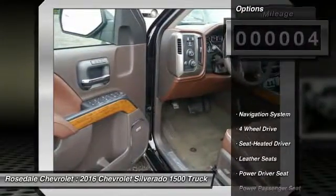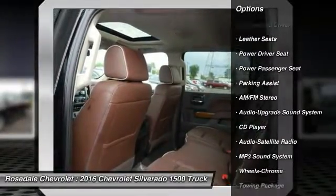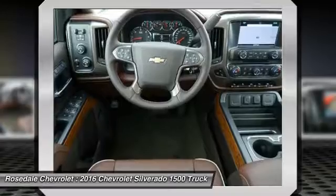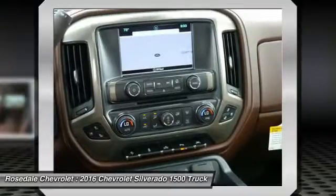Here are some of this vehicle's great options: power passenger seat, anti-lock braking system, running boards, traction control, four-wheel drive, navigation system, Bluetooth wireless data link for hands-free phone, front air conditioning, HomeLink garage door opener, power steering.